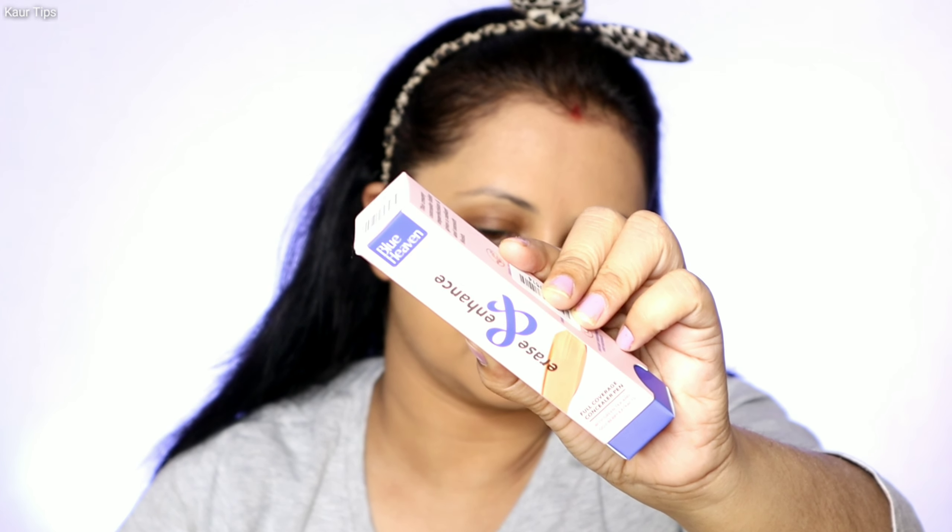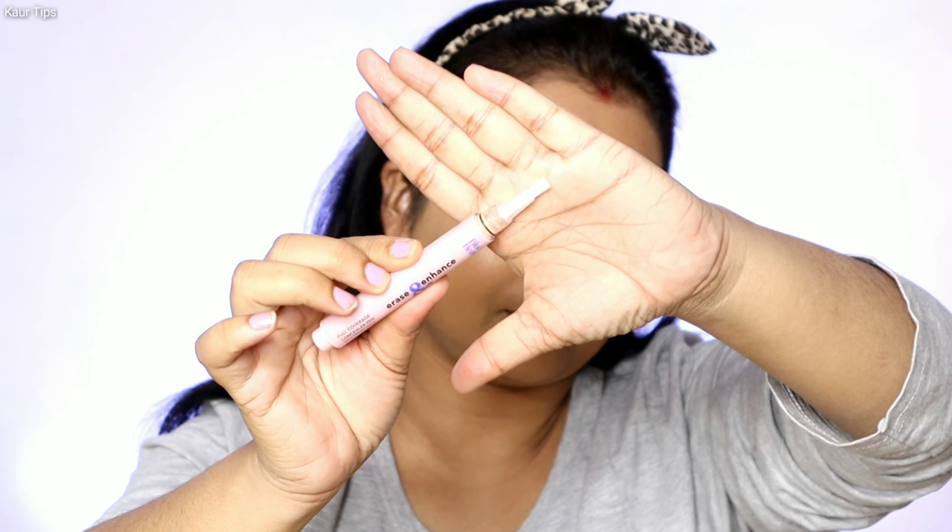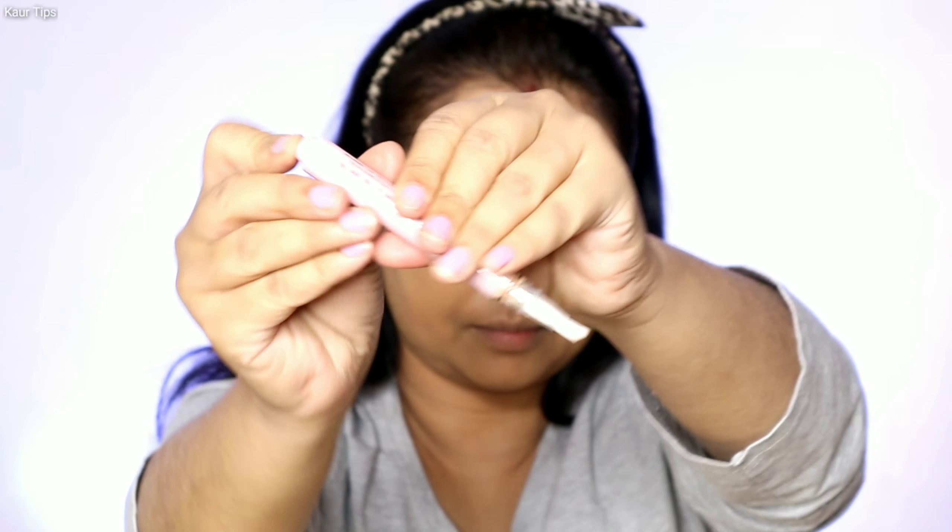The next product is Blue Heaven Erase and Enhance Full Coverage Concealer Pen, which also has 7 different shades available. I picked a cream shade, priced at Rs. 400. This is a bristle pen — you press a button at the back to dispense product. However, the product I received had a manufacturing defect and no product came out after pressing the button. I bought all these makeup products from Purple, so I contacted their website and they will be refunding me the amount for this pen. So I cannot tell you how this concealer pen works.